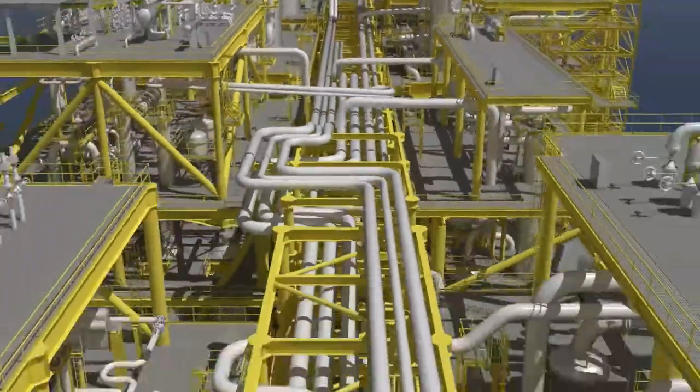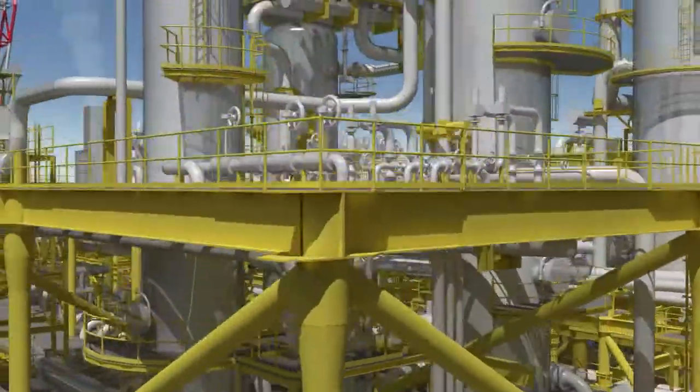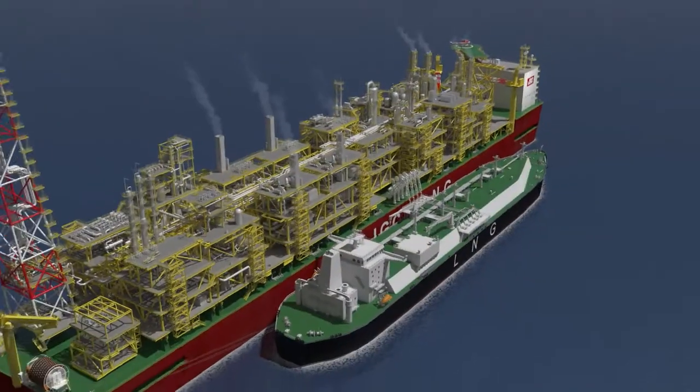Over more than 80 years, JGC Corporation has contributed to the realization of the visions of its worldwide clients. As a result of this experience, JGC can offer unique proposals in the field of floating liquefied natural gas facilities.